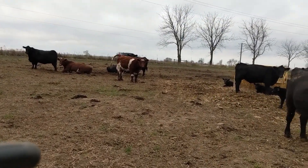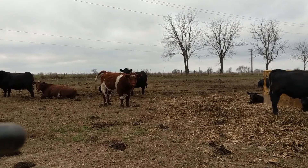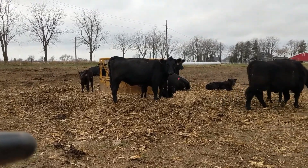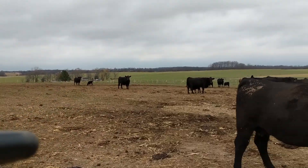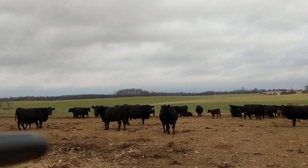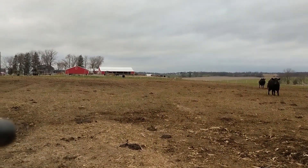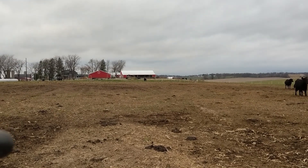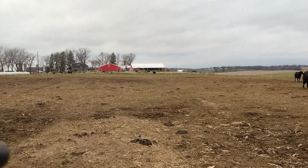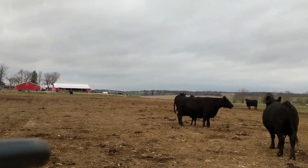We're going to check out this hay bunk over here. I believe in this one there are corn stalks, but there's a bunch of babies over here and they're all laying down so maybe I don't want to bug them — let them sleep. Those buildings over there: the one on the left is the calving barn and the one on the right is where silage is dumped for the cows. That's also where their water and mineral bucket is.